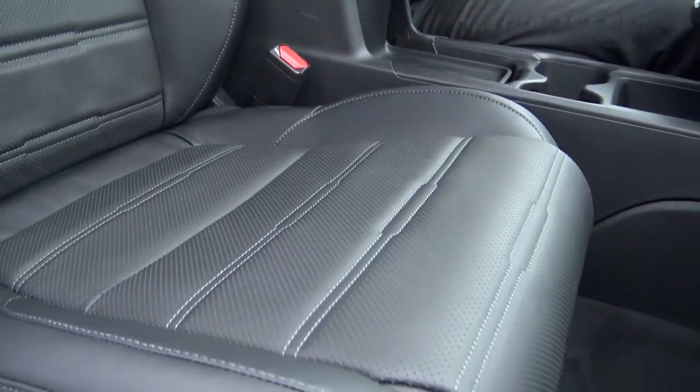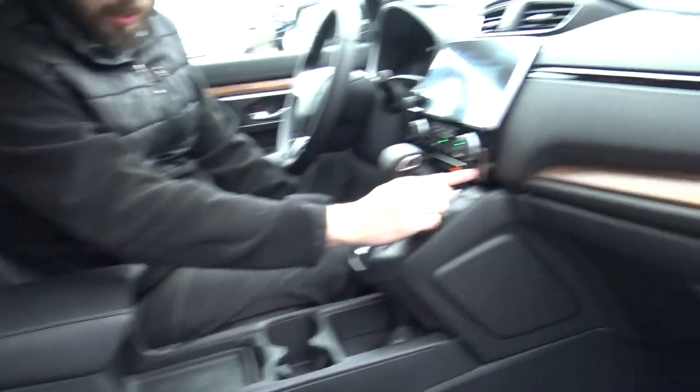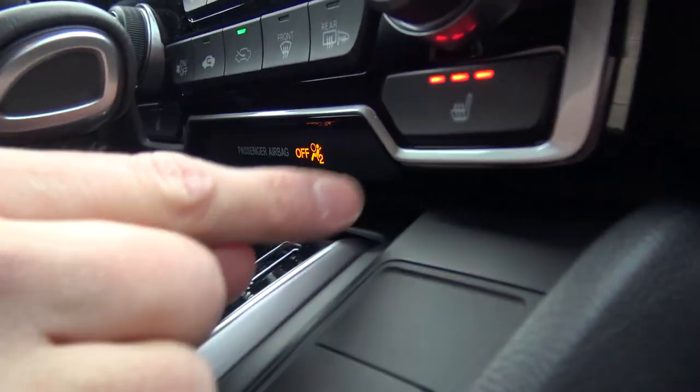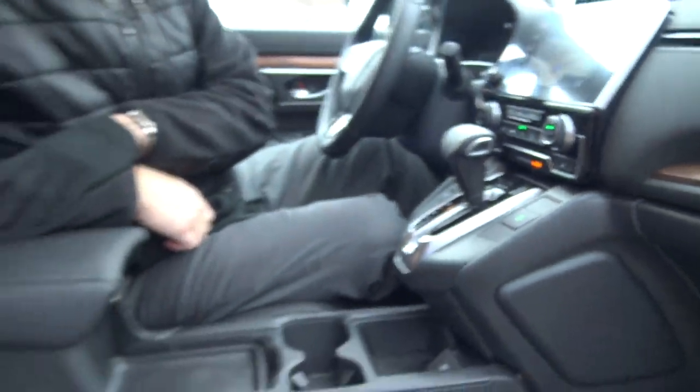Let's take a look at these seats. They're very soft with very nice stitching. You can see perforations because there are heated seats as well. Those buttons are right up here underneath — so you've got the heated seats to keep you warm in the wintertime.